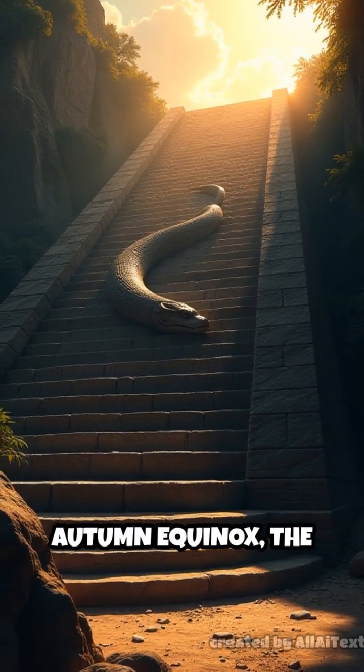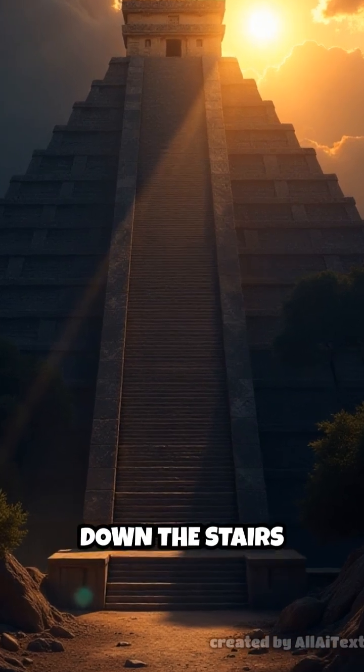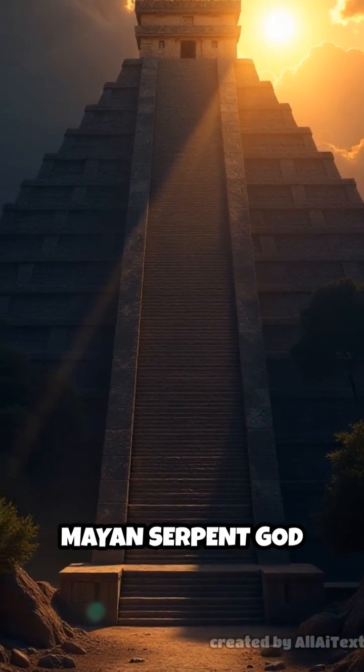During the spring and autumn equinox, the sun casts a shadow on the pyramid's side that looks like a serpent slithering down the stairs — a tribute to the Mayan serpent god Kukulcan.